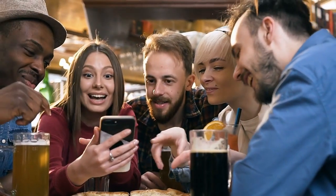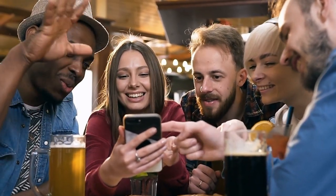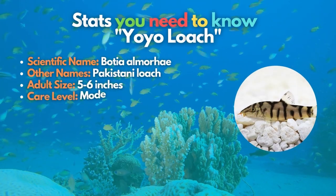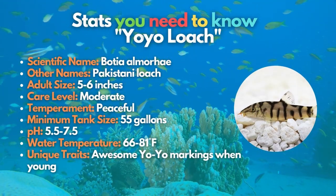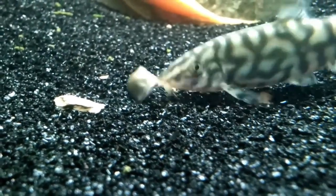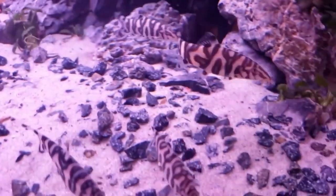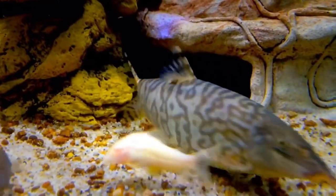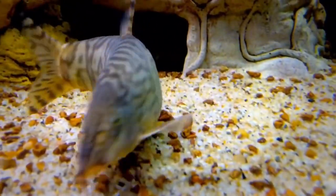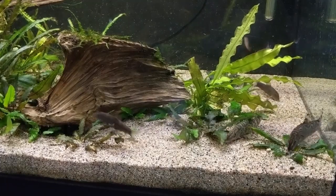Starting the list off with the first loach you should know — hello to Yo-Yo Loach! The markings on their skin vividly manifest the alternate letters Y and O of the alphabet, introducing a spelling of the yo-yo word. This fish, also called the Pakistani loach, scavenges on the bottom of the aquarium and is highly active and bold. It's also essential to pick up a group of six or more because the yo-yo loach is a social fish.